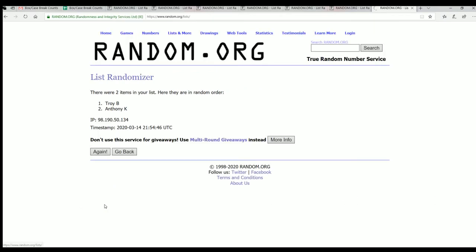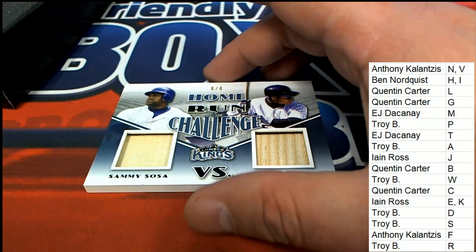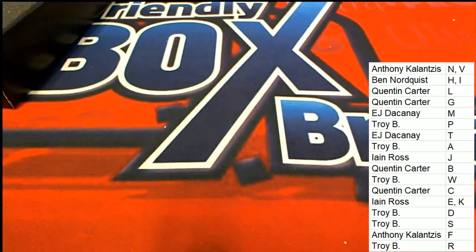Seven times through. Lucky number seven. Anthony K, congratulations. That was definitely a good one to have in this box break for sure. We're scoring really nicely there. And here are a few links to what is coming up next.